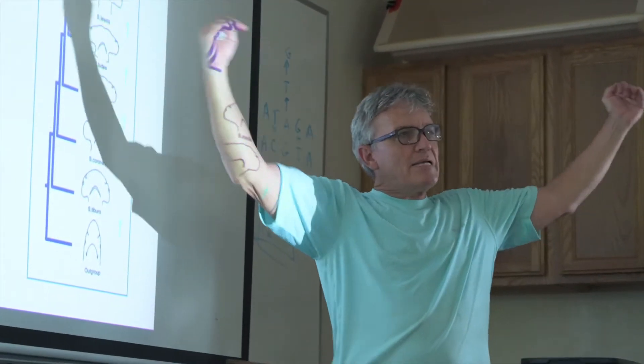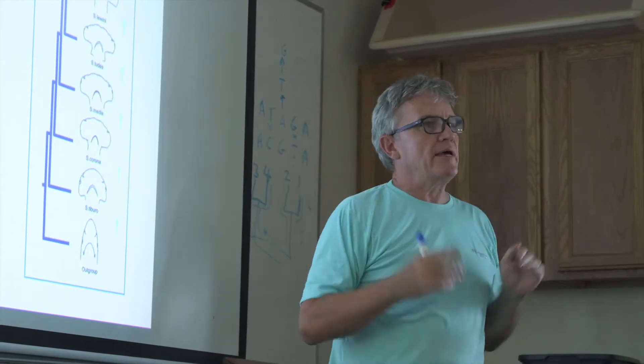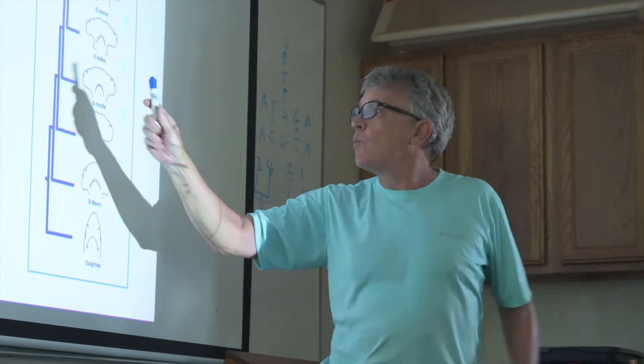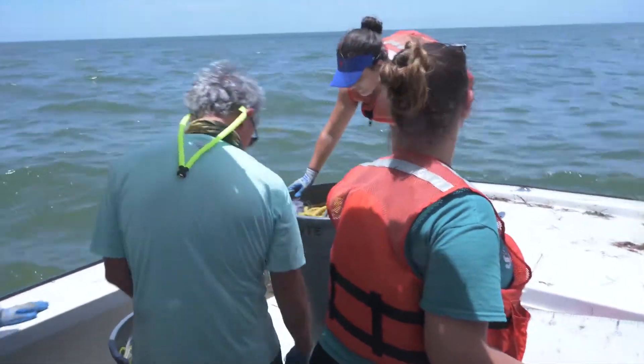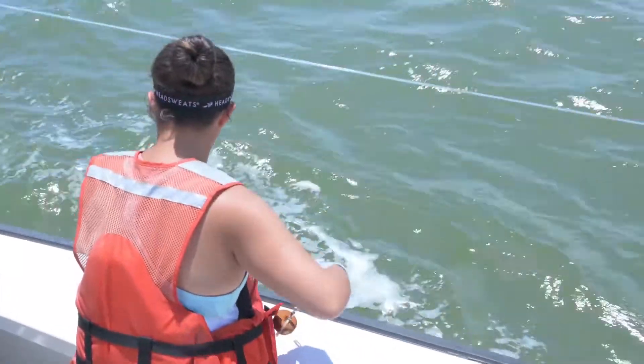It must be the best adapted of all the hammerheads, because it can really perceive it. I think it provides an opportunity for students to get hands-on experience and to get them engaged in biology in a way that is much harder in a classroom setting.